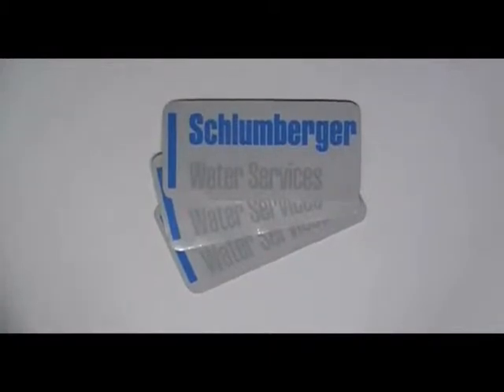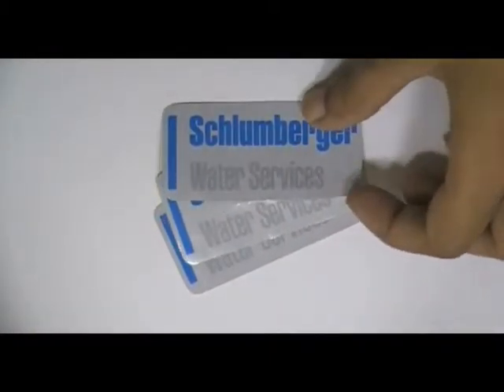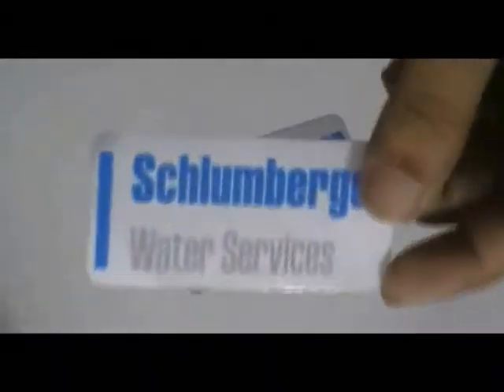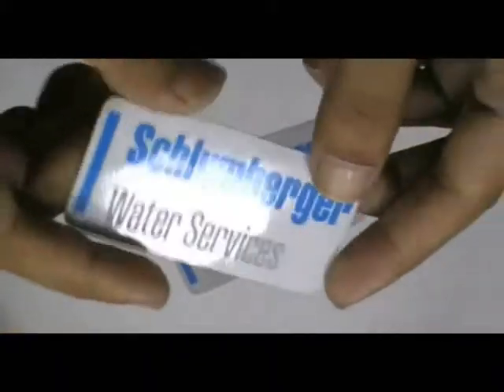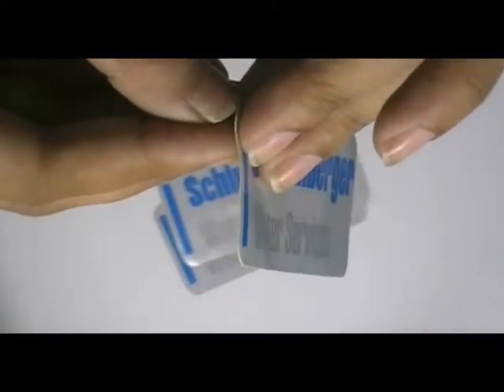Rectangular Reflective Stickers. Here are some reflective stickers which are printed in our screen printing house with the custom design of our client. You can have this type of stickers with your own design and we can also provide you pre-designs.